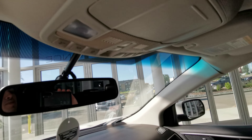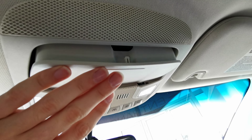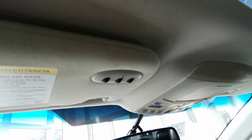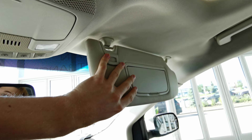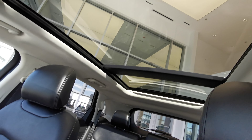Rear view mirror up top, along with your sunglass compartment, overhead lighting, sunroof and moonroof controls, and a universal garage opener. Sun visor with an illuminated vanity mirror for the driver side as well as the passenger side. Handle grips on either side of the vehicle, and you do have your dual pane sunroof.